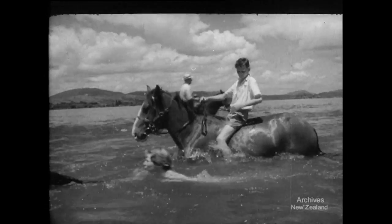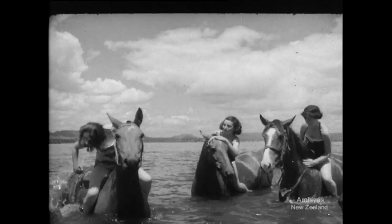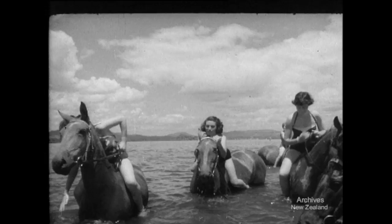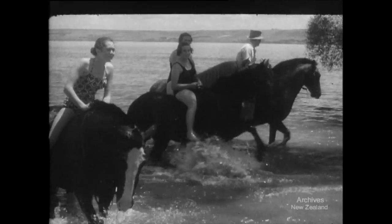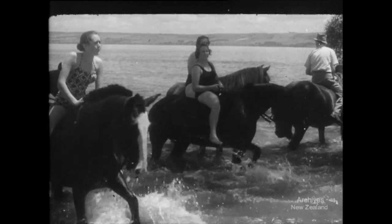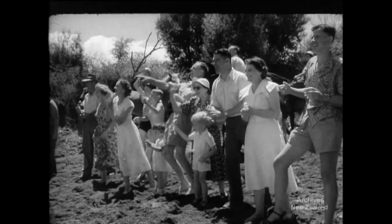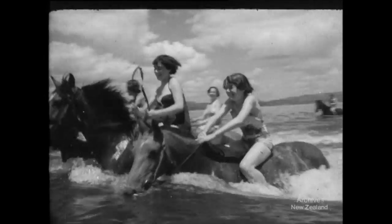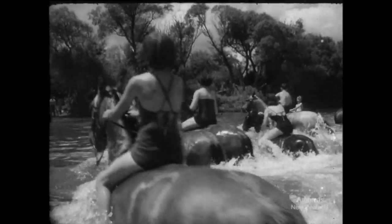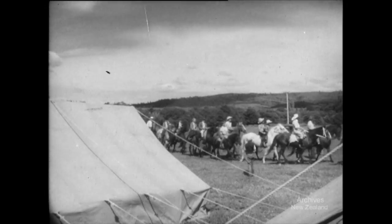Pony Club membership is open to all children. This rally of the Rotorua, Waikato and Bay of Plenty clubs is just one of the many summer activities of clubs all over the country. Parents have made preparations ahead of the parties of young riders along the several routes taken to Rotorua. Everything is ready for courses of instruction in horsemanship, for the routine of life in camp, and for equestrian sports of every kind.